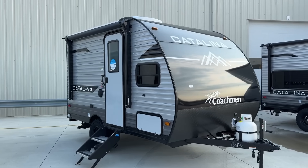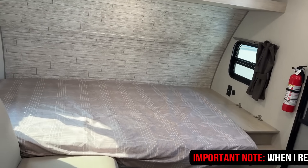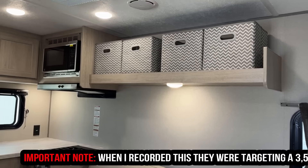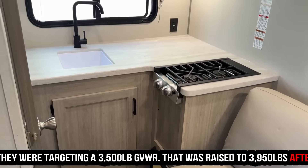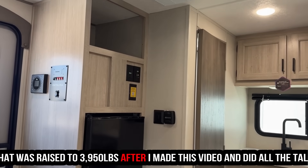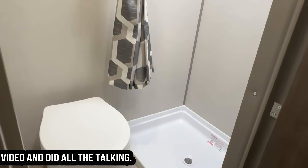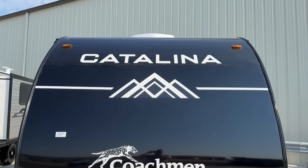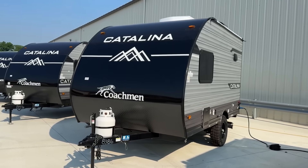Since my time entering into the RV industry, RVs every year keep getting bigger, heavier, and more expensive. Well, that's where this one kind of comes in. These things fit in vehicles that have maybe a 3,500 pound tow rating. This thing's about 2,600 pounds dry. They're actually outfitting them with a 4,000 pound axle, but rating it at 3,500 pounds, which makes it legal for those 3,500 pound tow rating vehicles to tow this thing around.